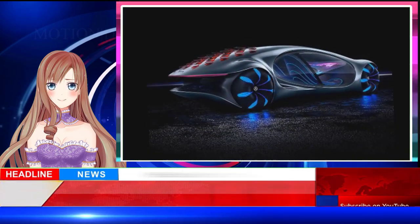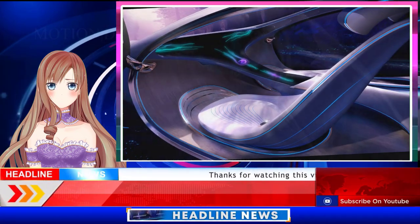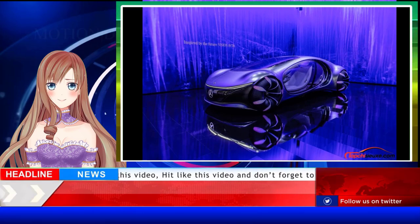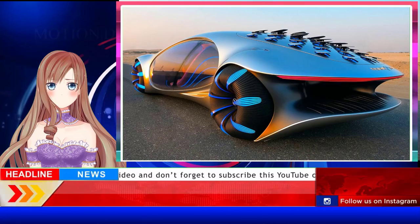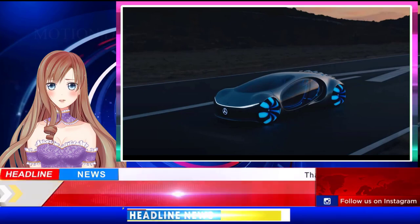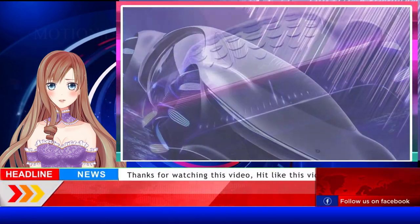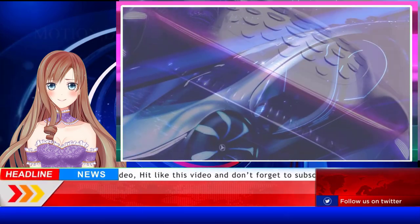The absence of a steering wheel lets the entire expanse of the curved dash become a screen of sorts. An overhead projector beams a map onto the surface, and as a nod to the movie, Pandora is one of the selectable locations. Changes to the menu are made via gesture — simply raise your hand above the console and you'll see icons projected onto your palm, then flick your hand left or right to make selections. Like a touchscreen, it takes considerable focus, so such a system would only be prudent when the car is in autonomous mode. Because environmental consciousness is a major theme of the Avatar movies, Mercedes says that the 110 kWh battery is organic and compostable thanks to the use of graphene and no rare earth metals.